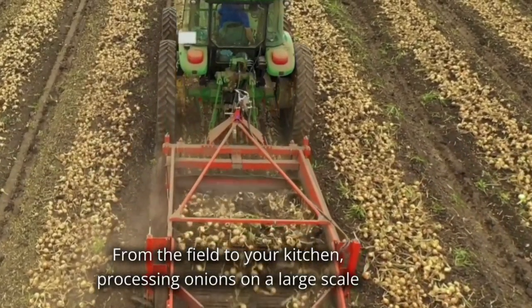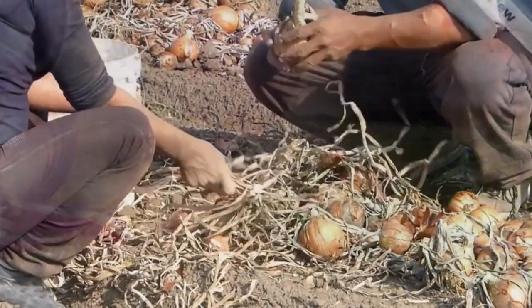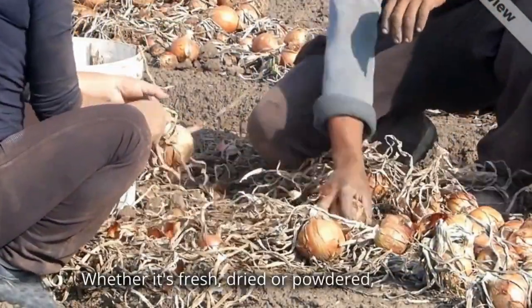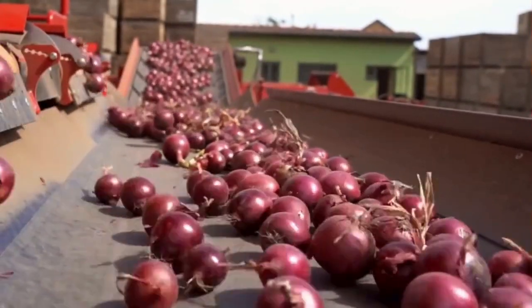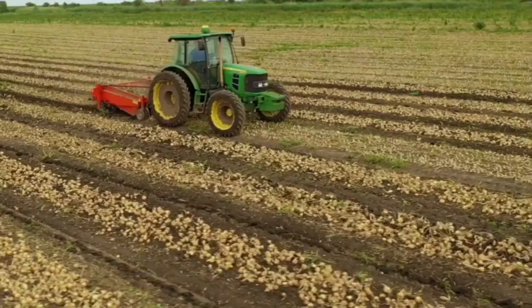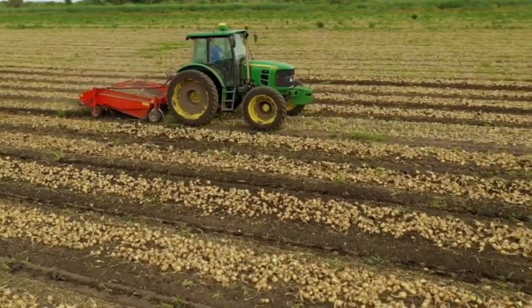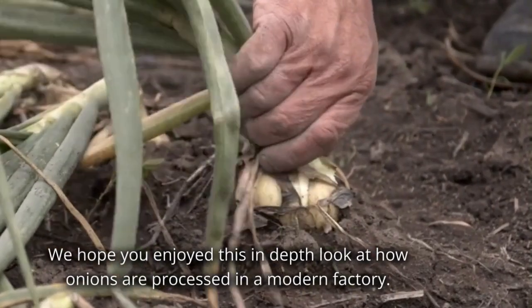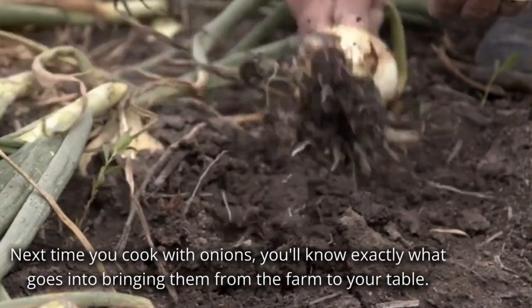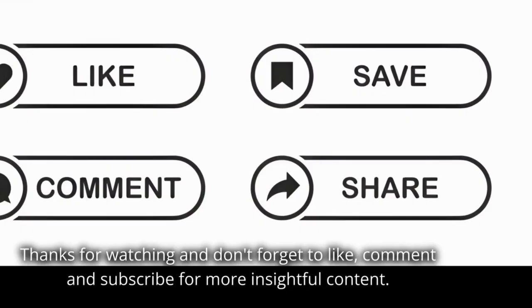From the field to your kitchen, processing onions on a large scale involves a blend of traditional methods and cutting-edge technology. Whether it's fresh, dried or powdered, the journey of each onion is carefully managed to ensure quality and freshness. We hope you enjoyed this in-depth look at how onions are processed in a modern factory. Next time you cook with onions, you'll know exactly what goes into bringing them from the farm to your table. Thanks for watching and don't forget to like, comment and subscribe for more insightful content.